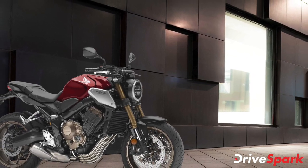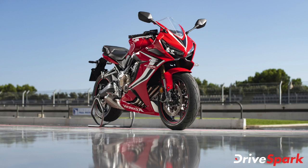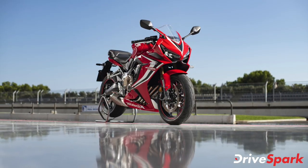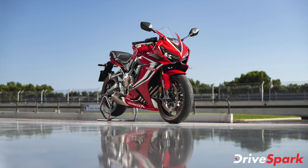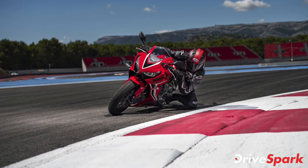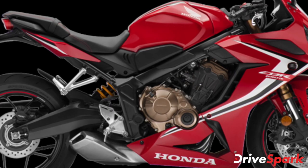The CBR650R hasn't changed much from its BS4 counterpart. The motorcycle features a dual-pod headlamp design equipped with LED units. The tail lamps and turn signal indicators are also LED units. The fully-faired motorcycle features a split seat with new side panels that accentuate the overall design.